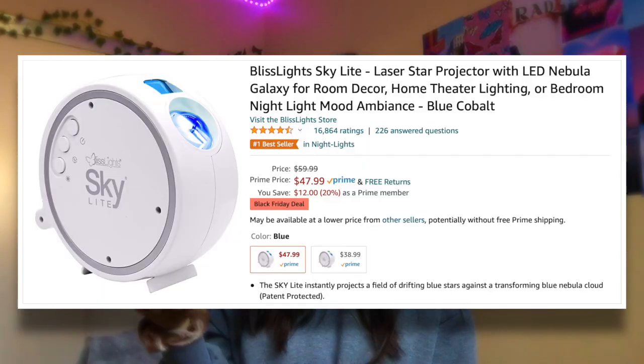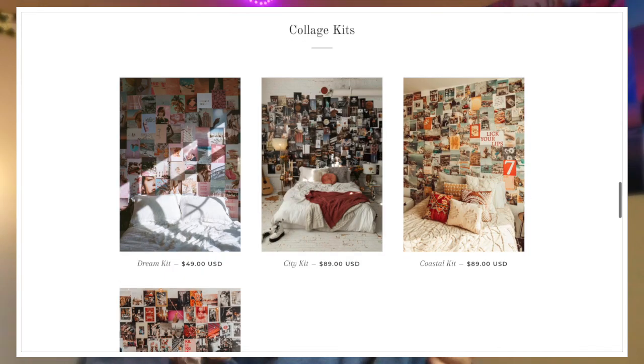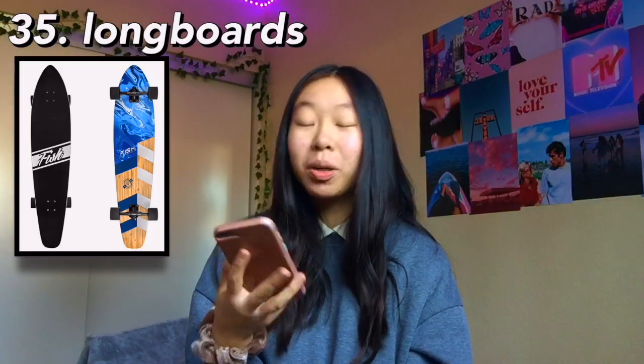Next we have a projector — another great room decor item, super cool especially at night. You can get them off Amazon. The next one is a photo collage wall. As you can see I did mine a while ago — all the pictures I got are from Pinterest. I explained how to do a photo wall in my room transformation video linked in the description. ShopTesis.com also has pre-picked pictures if you don't want to choose your own. The next one is new shoes — high top Converse, Air Forces, Air Max, nice shoes just make the outfit look that much better.